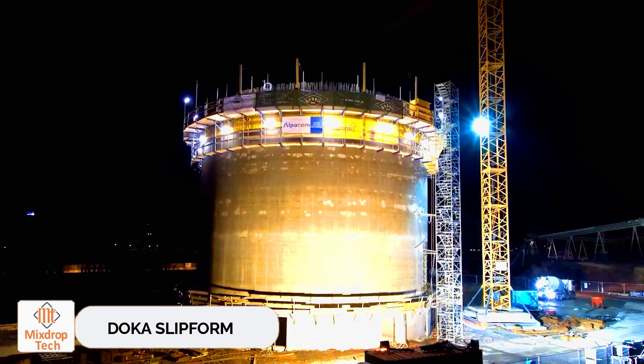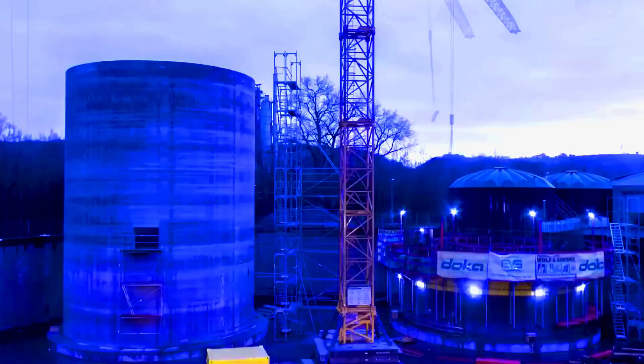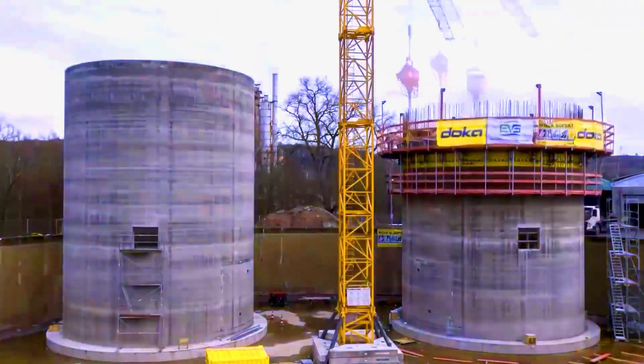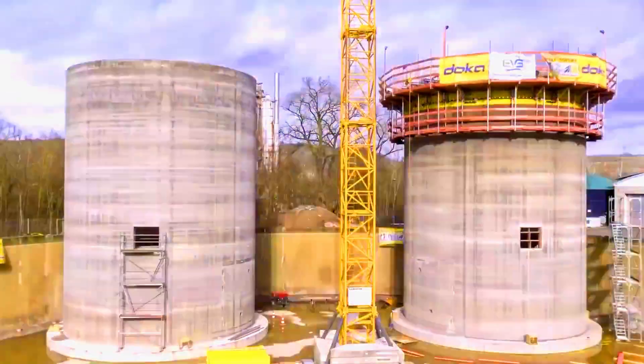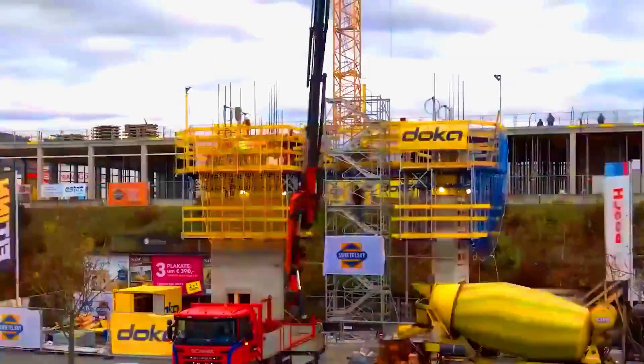Doka Slipform. Doka truly understands scaffolding and formwork. Their products were used during the construction of the Burj Khalifa, the world's tallest building. Doka's engineers are not satisfied with this, however, and are constantly coming up with even more impressive systems.